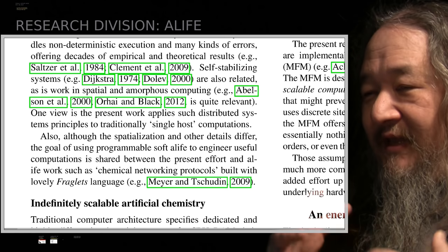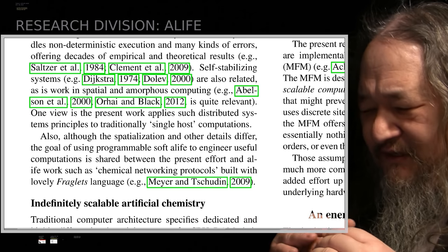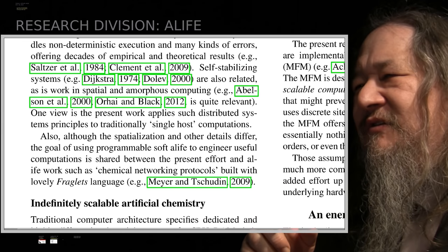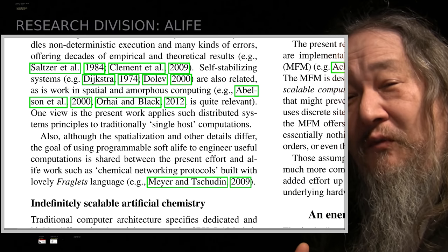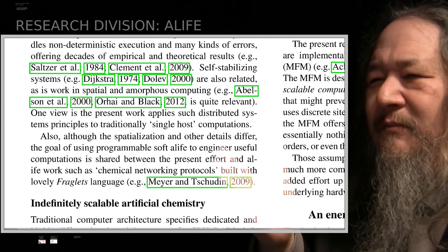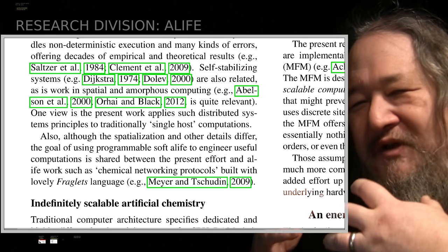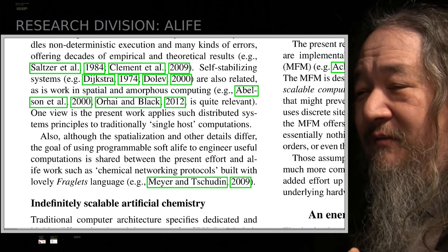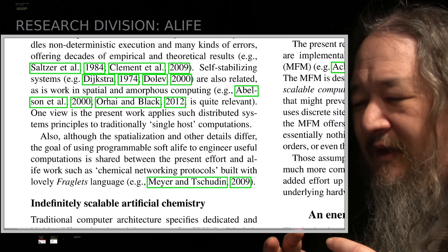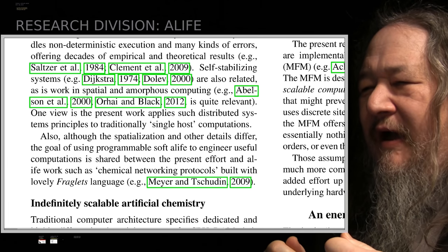A lot of what I was doing last week was getting more citations and related work, which is really difficult because this thing is so different from everything. It's hard to find related work that doesn't give the wrong impression. But I found a bunch of stuff. Related work is important because it's the number one way you identify a community of like-minded people. I found a few people, especially Orhi and Black. I also found the chemical networking protocols by Meyer and Chudin and others with the Fraglitz language — that's very cool. It doesn't immediately transfer to the Movable Feast because they use a reaction vessel, kind of a 0D environment, but it's very cool and could generalize.